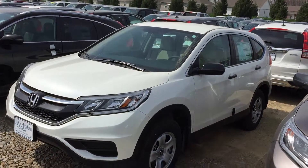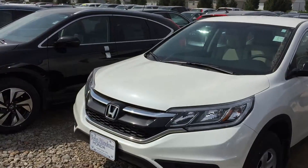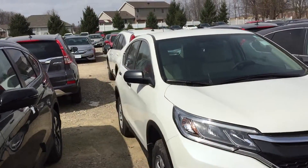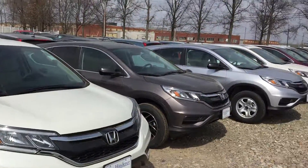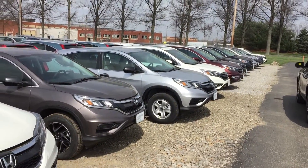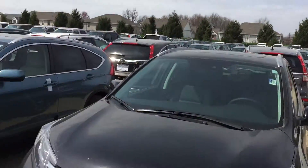Hi there, this is Matt Harper here at John Hinderer Honda, sending you a video of the CR-V LX. I've got several of the CR-Vs right now. I just grabbed the key to a white one, but there's an alabaster silver there as well. And you can see we've got a ton of CR-Vs right now.